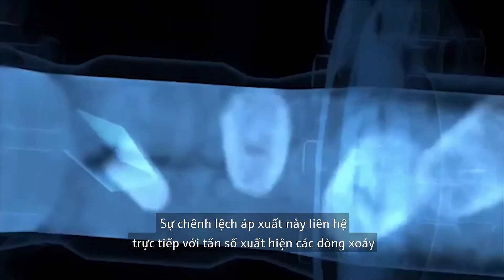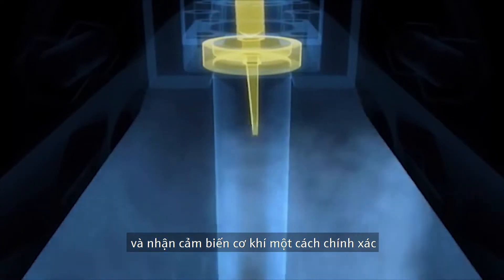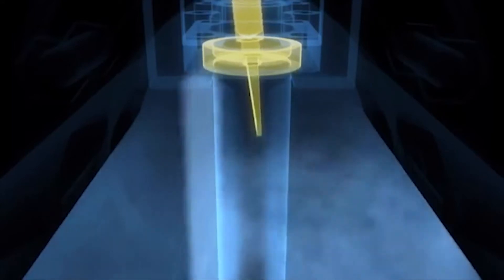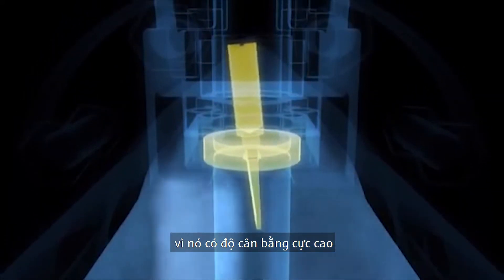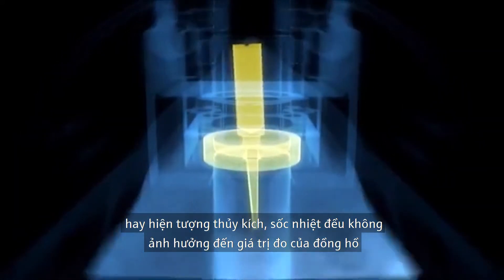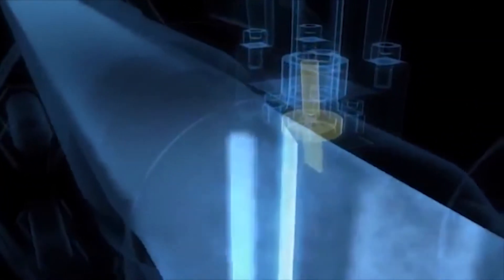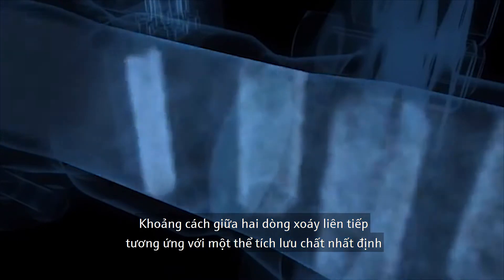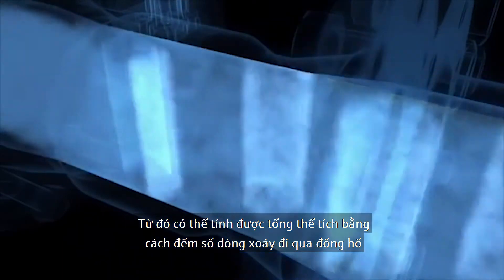These differences in pressure exactly match the frequency of the passing vortices and are precisely registered by the mechanical sensor, shown here in slow motion. This sensor is unique because it's inherently so well balanced that pipe-borne vibrations of up to 1 G, pressure surges, and temperature shocks have no effect whatsoever on the measurement. The distance between two consecutive vortices corresponds to a defined volume of fluid. Therefore, total flow can be calculated by counting the vortices that pass.